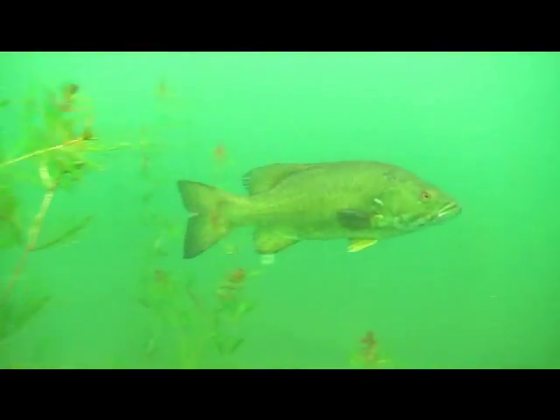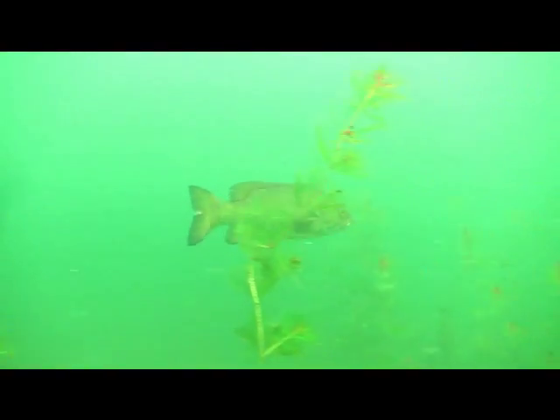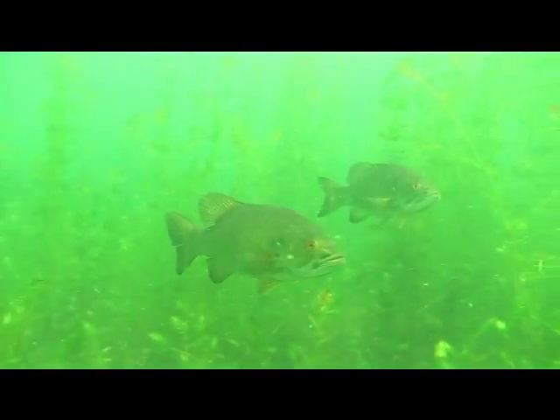While snorkeling in Mendota during the clear water phase, we often saw bass among the inshore weed beds. These fish are often seen by themselves, rarely in groups of more than two.